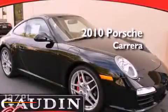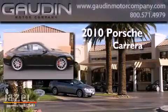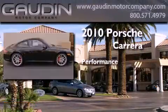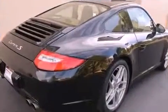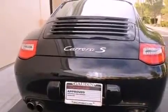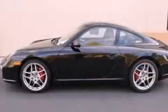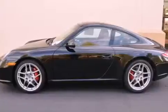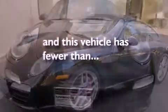This is a certified pre-owned 2010 Porsche Carrera. All of the following features are included: a navigation system, air conditioning with automatic climate control, cruise control, a premium sound system, a security system, traction control, an anti-lock braking system, a passenger side airbag, full power accessories, and this vehicle has less than 25,000 miles.